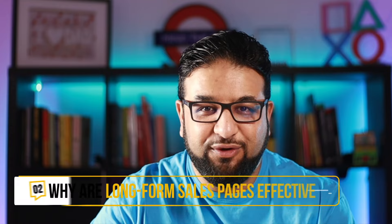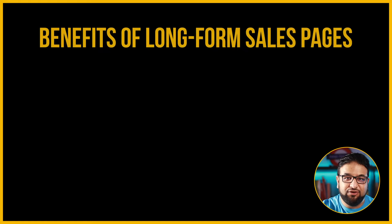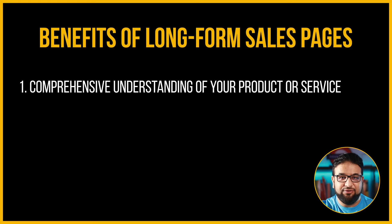Why are long-form sales pages so effective? Well, it comes down to psychology. First of all, long-form sales pages allow you to provide your visitors with a comprehensive understanding of your product or service. You can highlight its features, benefits, and unique selling points in detail, leaving no room for confusion or misunderstanding.